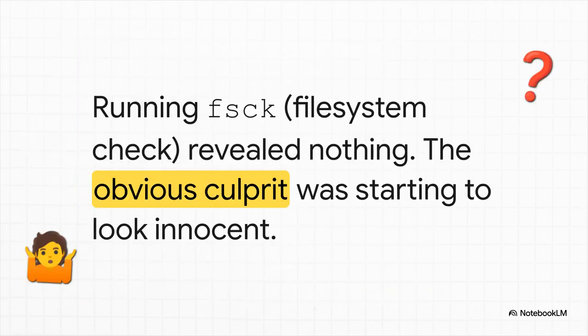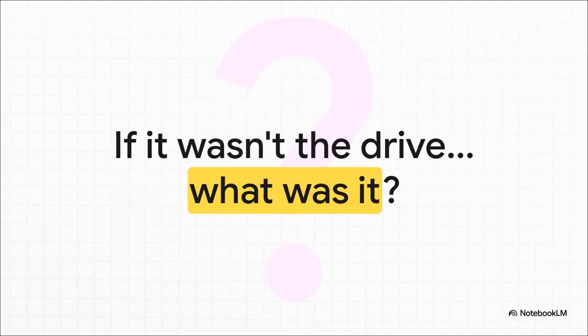But another dead end. They run file system checks — FSCK for you Linux folks — and nothing. No critical errors that would explain these catastrophic failures. So now the SMART data is a maybe, and the file system seems fine. Our number one suspect is starting to look pretty innocent. Everything was pointing to a storage problem, but every test comes back clean. If it's not the drive, then what in the world is taking down this server?